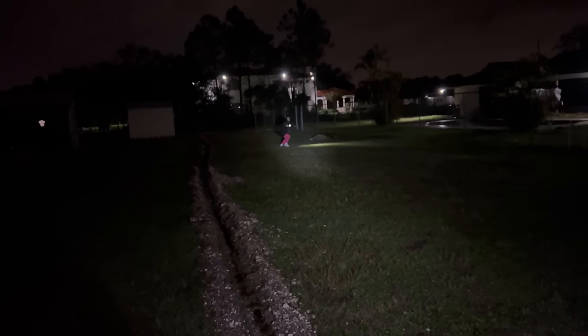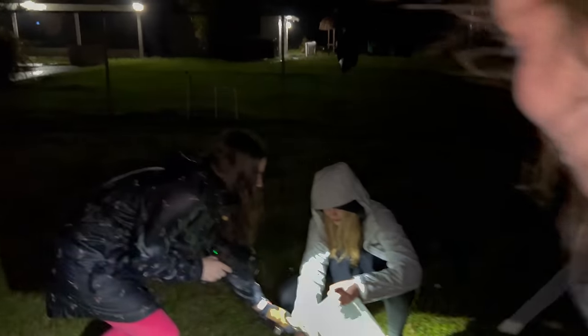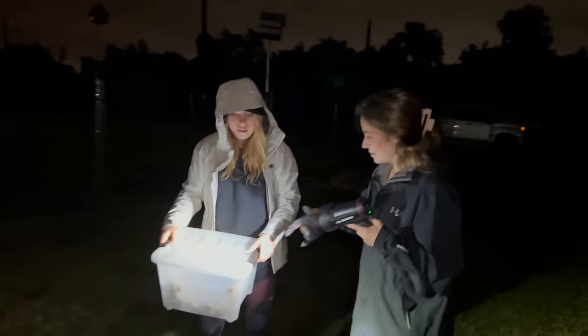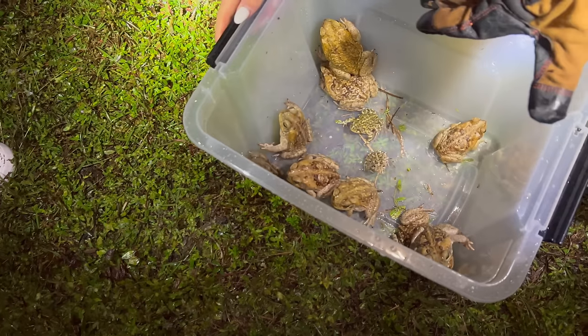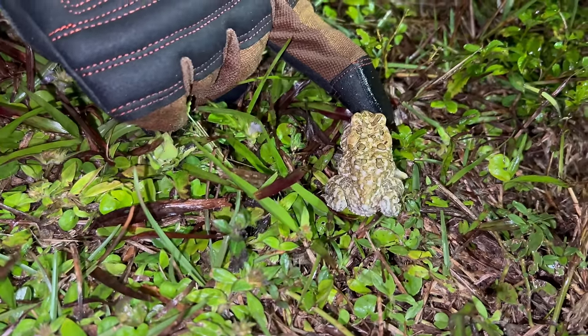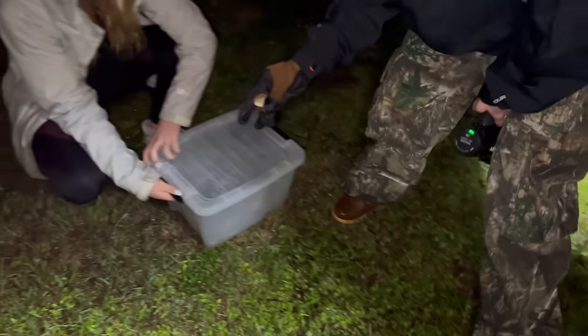That was absolutely crazy guys. Ellie's over there trying to locate some more - did you find one? I got another one! Oh my gosh, she found another one - it's absolutely insane, I did not think we were gonna find this many frogs. Let's open it and see how many we have - this is insane! We're gonna scan the area and see if we can find any more. Oh, here - a baby, baby, baby! Oh my gosh guys, we found another little baby that literally blends in with the ground. Look how tiny he is - he's not even moving. We're gonna add him into the bucket.